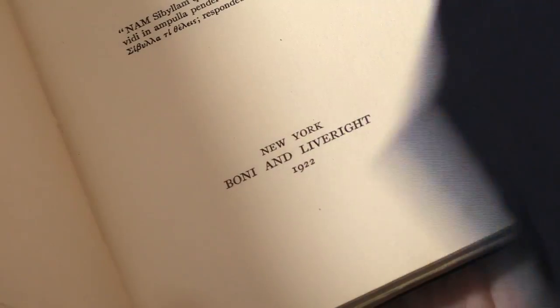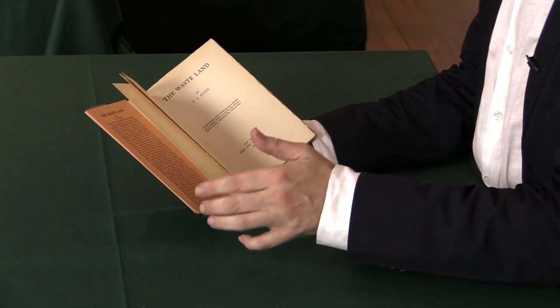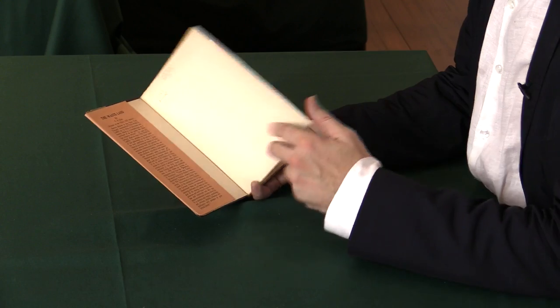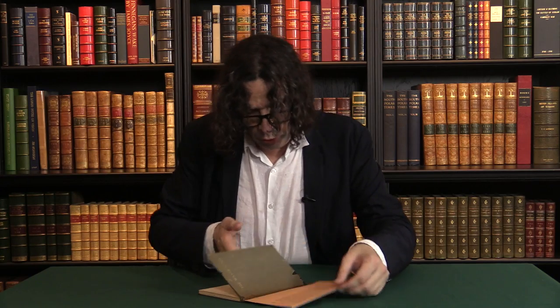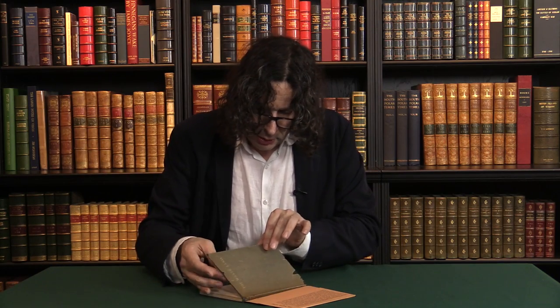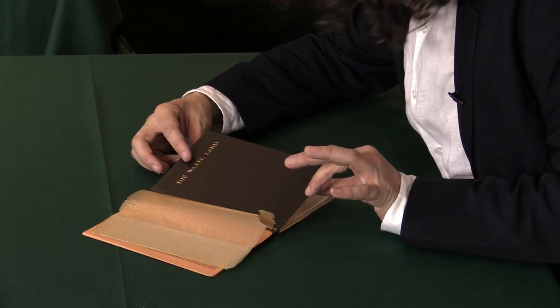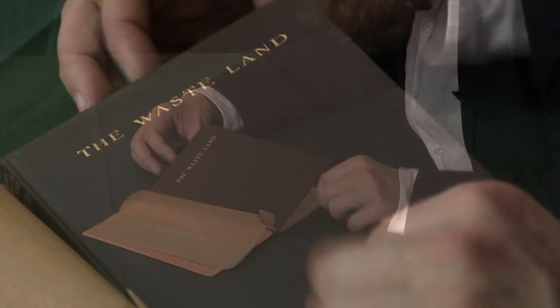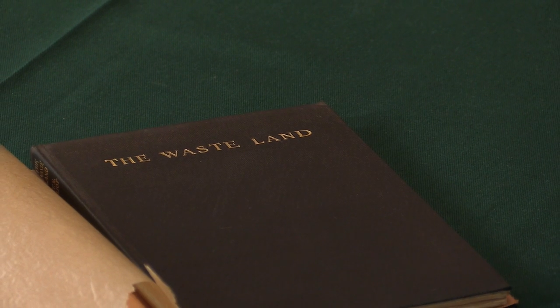It was reprinted in 2,000 copies in 1923 — people often get that confused with what is called the second issue. Now let me show you what makes this particular copy very, very special indeed. It was printed in 1,000 sets of sheets, but they weren't all bound up. This is black cloth, very thin boards — it's actually just flexible, you can just bend it a little bit. The second 500 is much stiffer, much like a regular book.